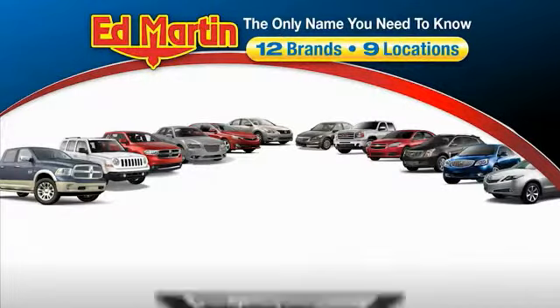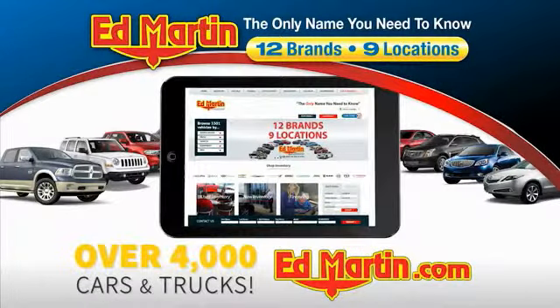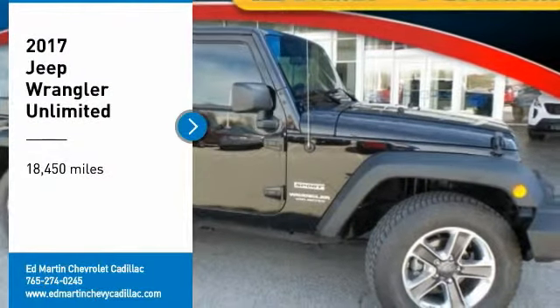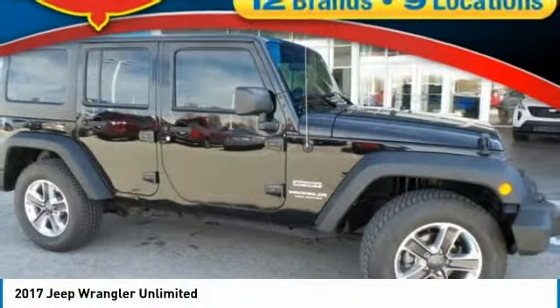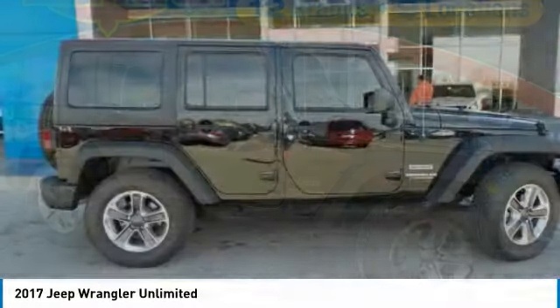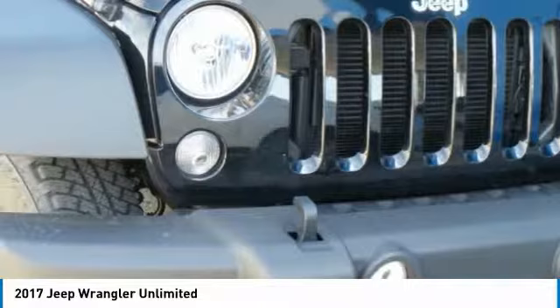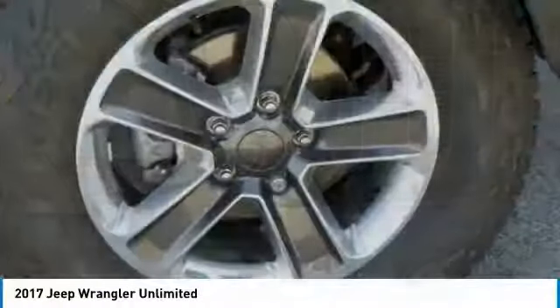Thank you for clicking our video. You can also shop over 4,000 more cars and trucks online at EdMartin.com. We are pleased to show you the 2017 Jeep Wrangler Unlimited, an on and off road capable vehicle that was made for you to enjoy.